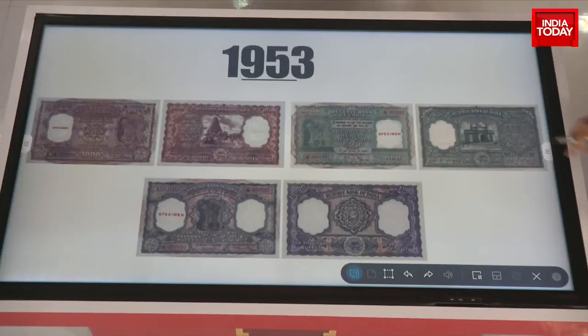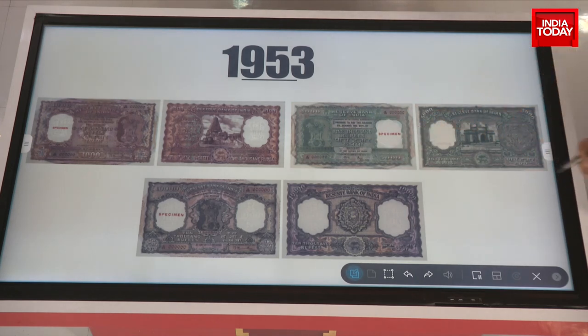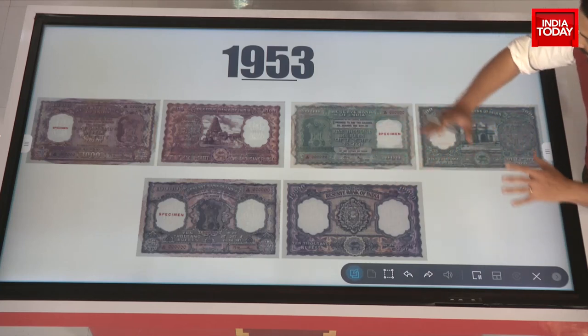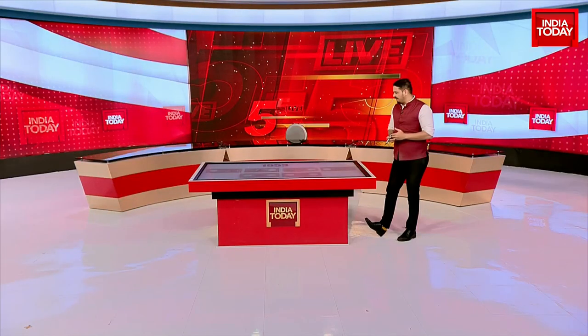In 1953, places of Indian interest like the Gateway of India came into the picture. You had certain seals and certain temples that entered the rupee notes in 1953.